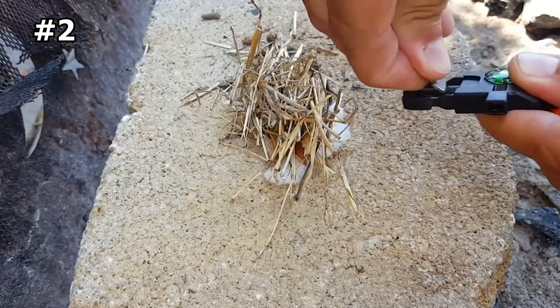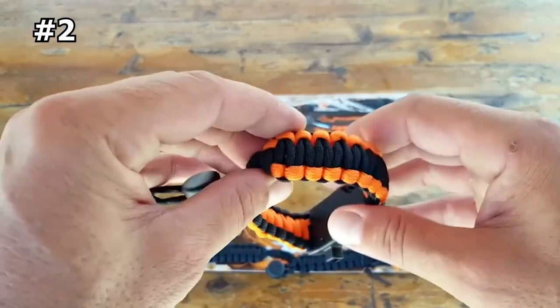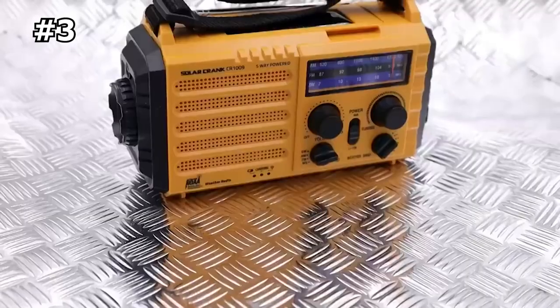The bracelet can be used in emergency situations to start a fire with the flint steel, secure a shelter using the paracord, and fight hypothermia caused by cold. It is ideal for hunting, fishing, hiking, camping, and tactical gear.